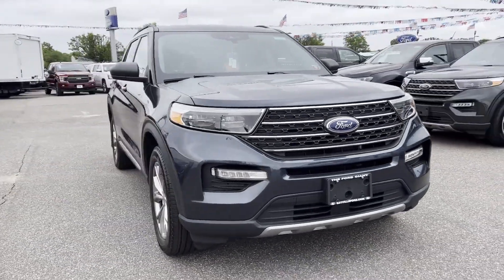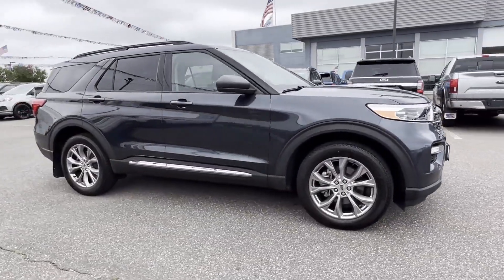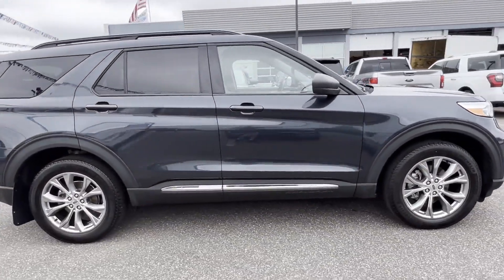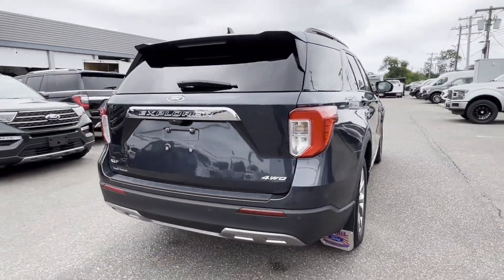2022 Ford Explorer. With less than 10,000 miles on the odometer, this SUV offers space as well as power and performance. You won't be able to pass up on these extra features.